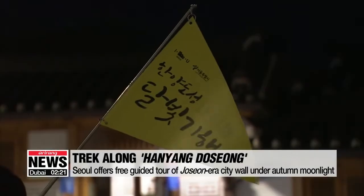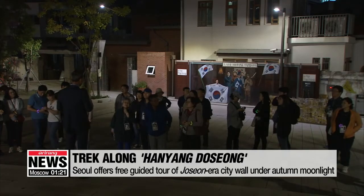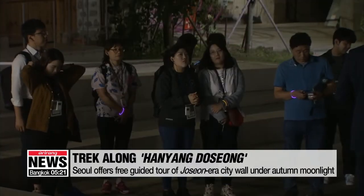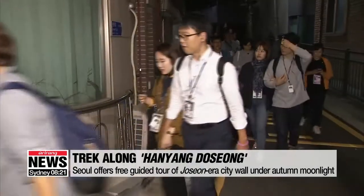Some 30 people wait patiently for the start of a free guided tour of Seoul's ancient wall, also known as Hanyang-dosong. With specially chosen heritage experts, the tour takes participants under the autumn moonlight, down old roads and through villages along the stone wall which was built back in the Joseon dynasty.